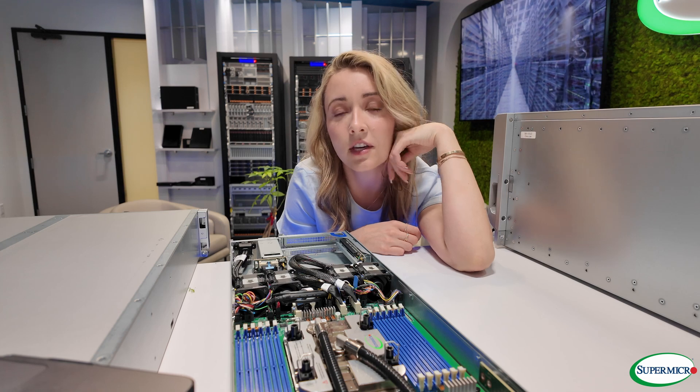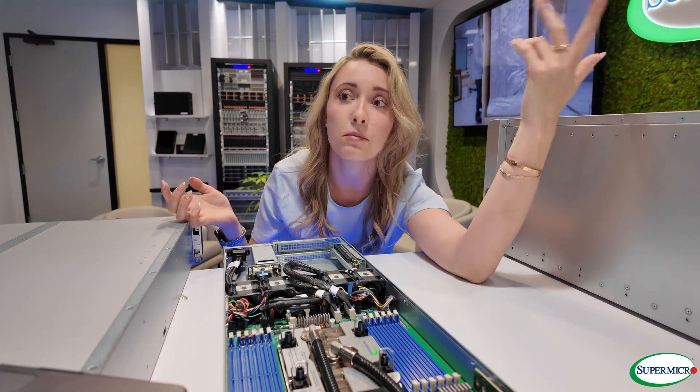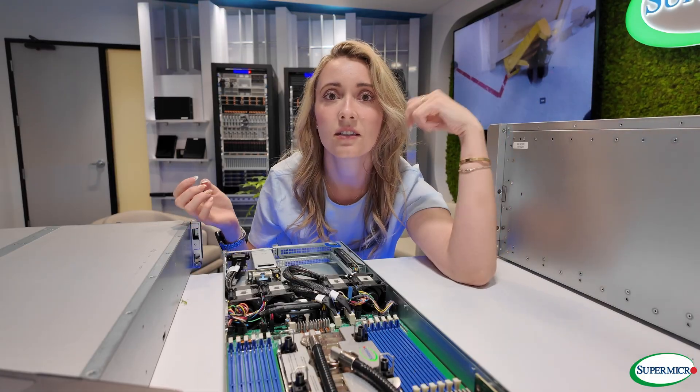Before we dive into today's part two hands-on demo, I want to share a bit about Supermicro and why this company stands out in the world of enterprise computing. Think of us as the engine room behind some of the world's greatest AI labs, cloud providers, and data centers. Founded in Silicon Valley, Supermicro has always had the reputation of being both an innovator and a workhorse, powering everything from AI research and financial modeling to scientific breakthroughs.